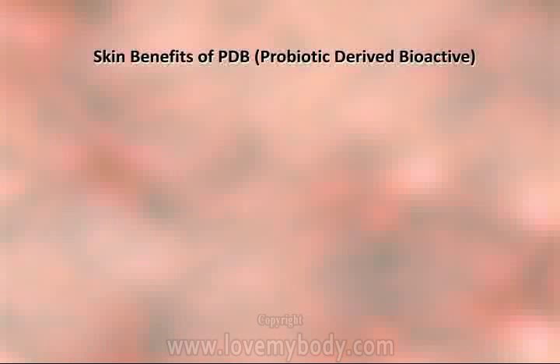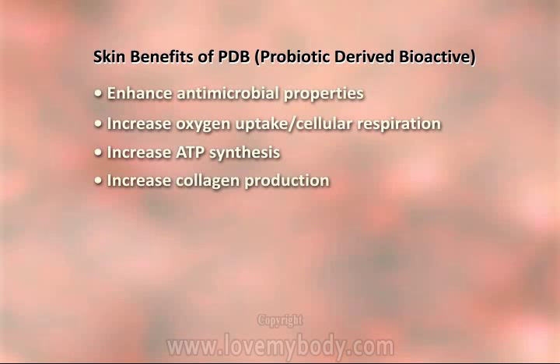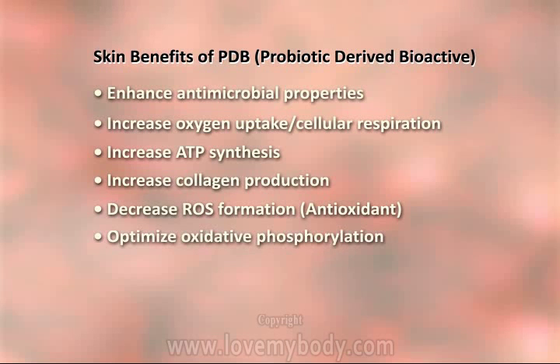Clinical data and DNA microarray testing shows that probiotic derived bioactives have significant skin benefits for all skin types, with numerous antimicrobial, anti-inflammatory, protective and skin regenerative properties.